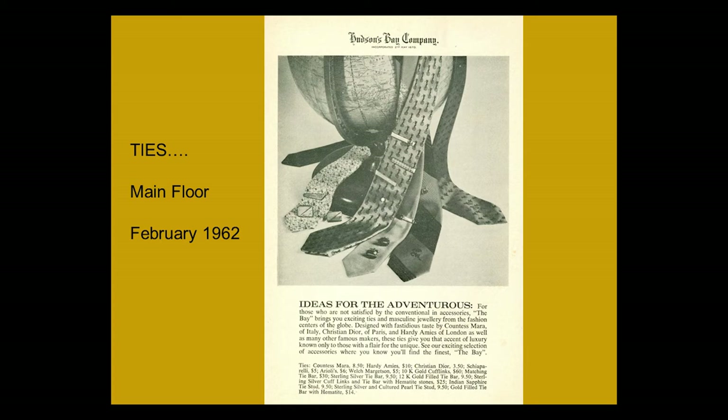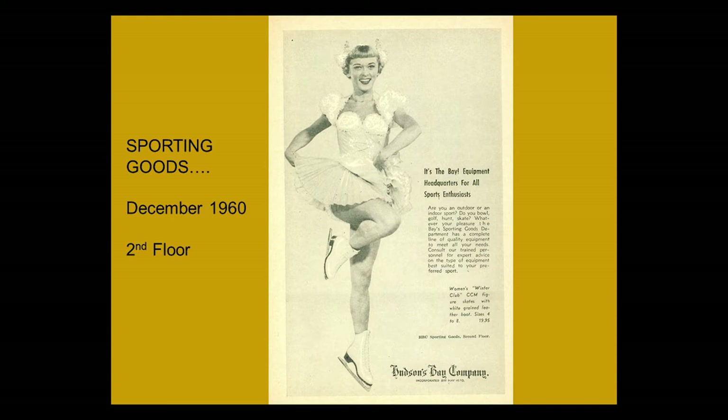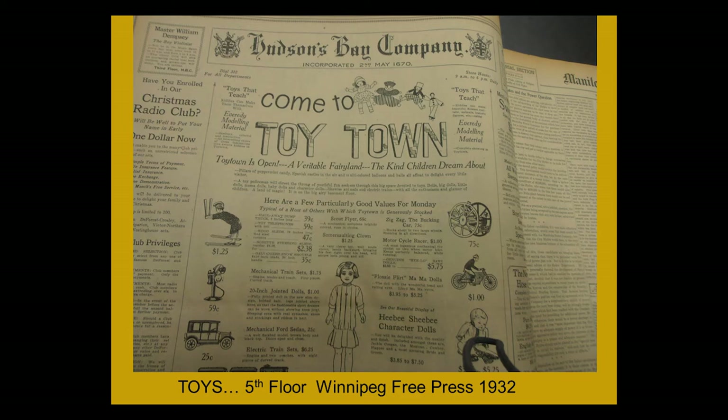At that time smoking was very popular — you had to have the right pipe. Sherlock Holmes would have been pleased. They still sell sporting goods, and I chose this ad because we were in the midst of the Olympics — go Canada with the skating. At the Bay you could buy your skates, so you literally could buy anything. And because you didn't want to disappoint your children, there was Toy Town, where you could buy dolls, bikes for boys, or baseball bats. 'Toy Town is finally open — a wonderful fairyland.'